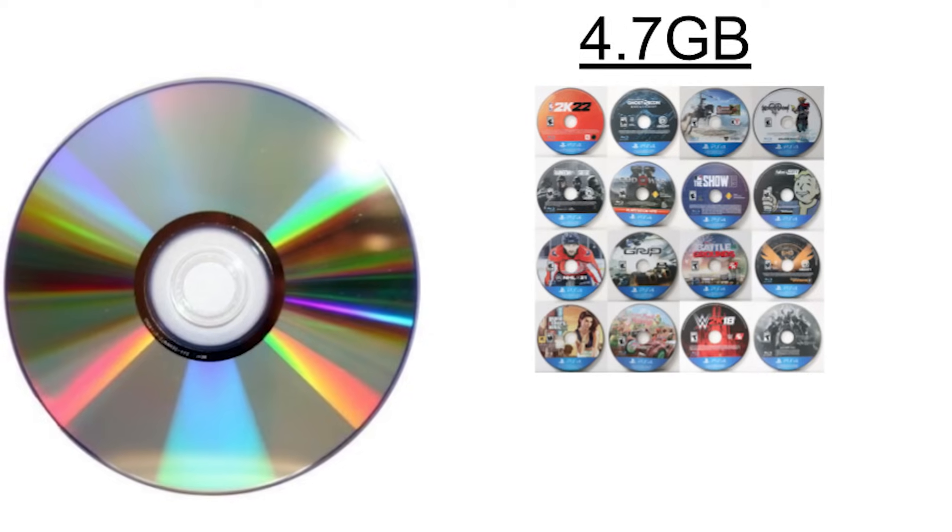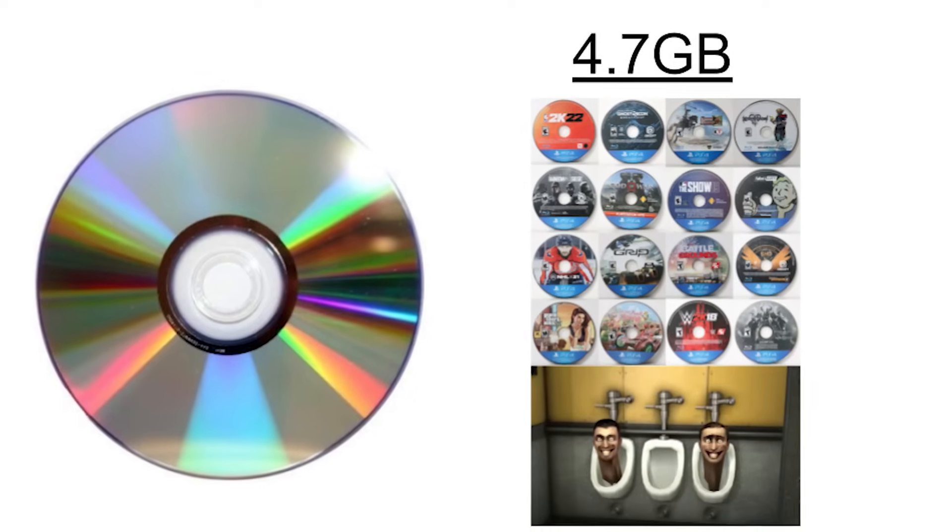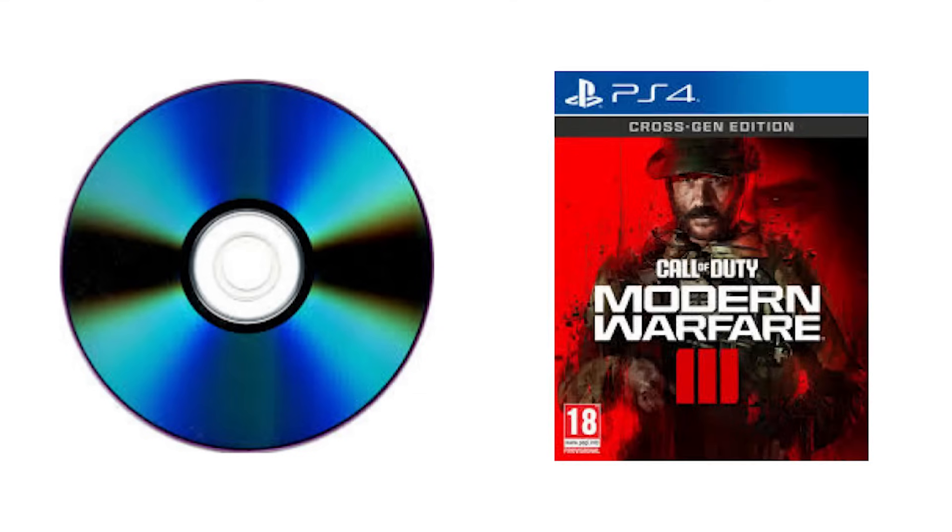A standard DVD could hold up to 4.7 gigabytes of data, which in 2010 was more than enough to hold multiple games and a couple of films. But today scientists have developed prototypes of a 200 terabyte optical disc — which is almost enough to hold Call of Duty Modern Warfare. Almost.